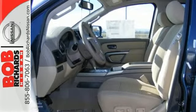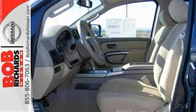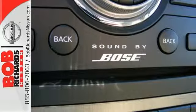Experience the driving force behind the 5.6-liter 32-valve Endurance V8 engine.